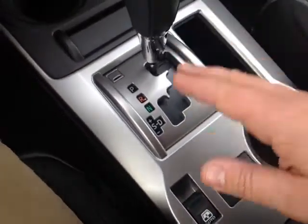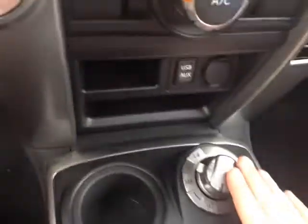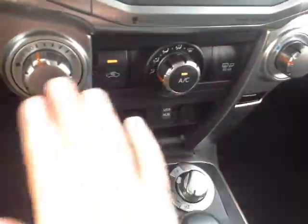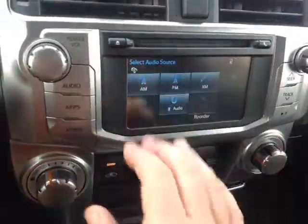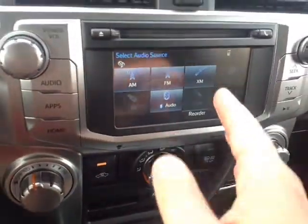Down low, controls for the power sliding rear window, a gated shifter with that S or sequential mode for easy navigation through the gearbox, four-wheel drive controls, USB and auxiliary ports for your compatible music devices, and a 12-volt power outlet to charge everything up. Easy-to-access climate control panel here. This activates the heating element in the side-view mirrors, and your touchscreen stereo features several different audio sources, including AM and FM radio, CD, USB, Bluetooth, and auxiliary — even XM capable.